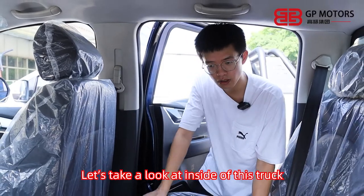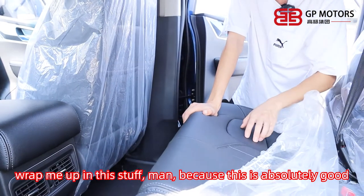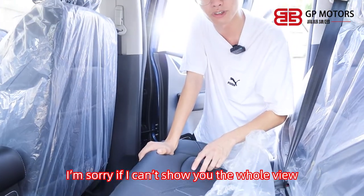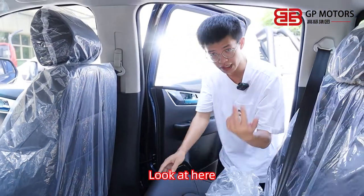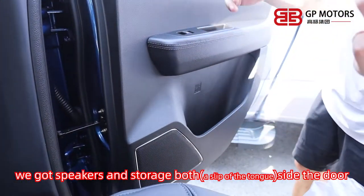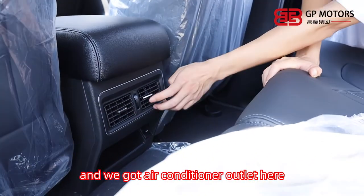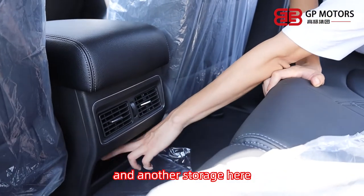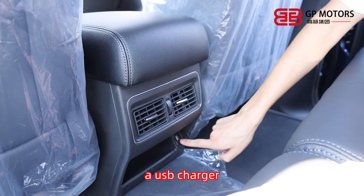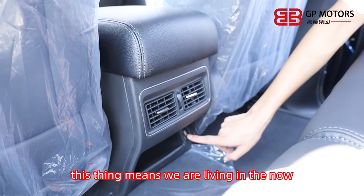We are inside the truck now. What really amazed me back here is the leather — it's really nice, absolutely good. We have two speakers and storage on either side of the door, another air conditioning outlet, and additional storage. There's also a USB charger back here. Compared to the previous version of Taga, this one means we are living in the now.